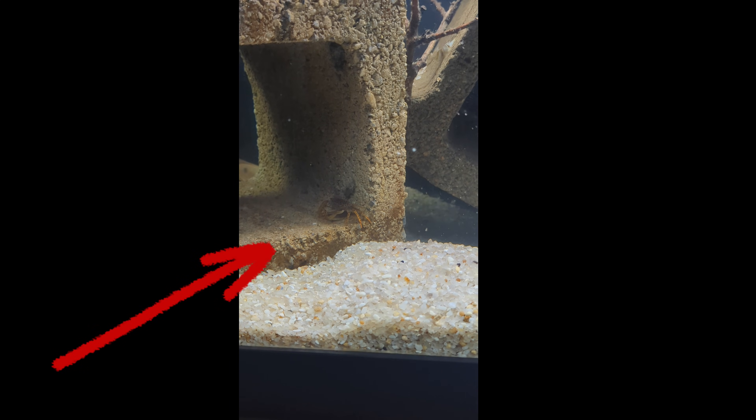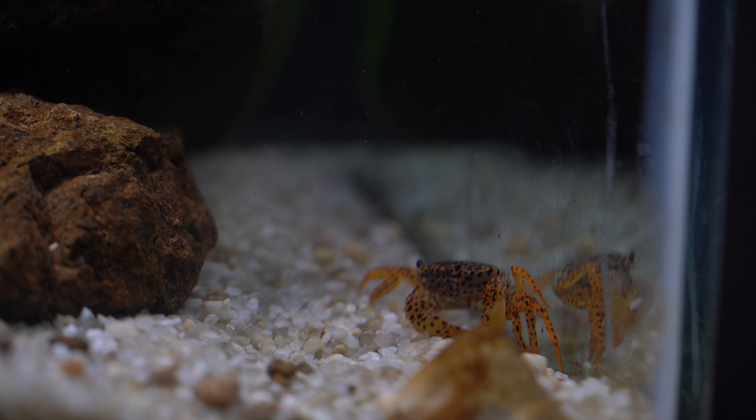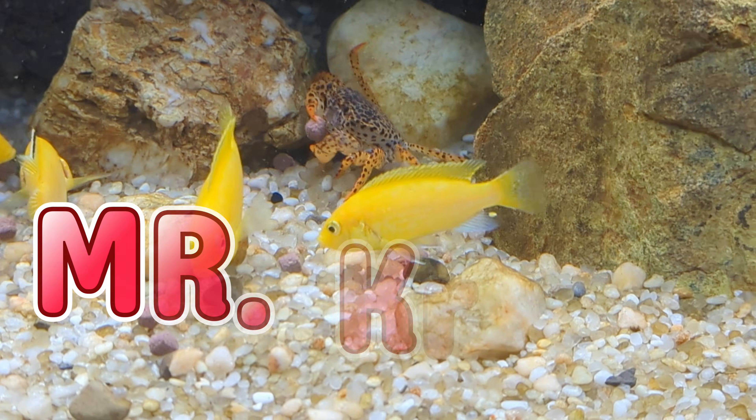Four months ago, I bought a panther crab from my freshwater aquarium. When I bought him, I didn't know what I was getting into — not because I didn't do research, there's just not a lot of information about these crabs. So for weeks, I gathered as much information about panther crabs as I could find. That, coupled with daily observations of my crab, who we're going to call Mr. Krabs.